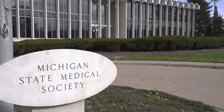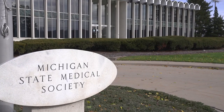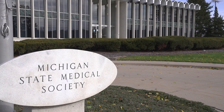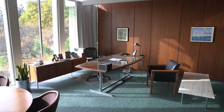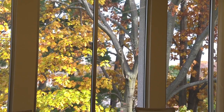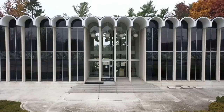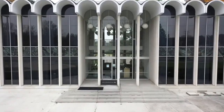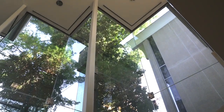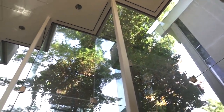The Michigan State Medical Society building project was his first big project outside of the Detroit area. From the large boardroom inside that the medical society used, to the placement of the offices, the design focused a lot on open air and natural sunlight. That whole front wall and the back wall too are almost completely glass, so there's a lot of natural light that filters through the building, which makes it really unique and special.